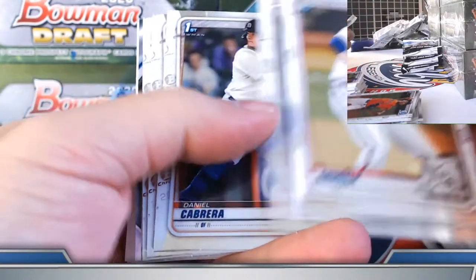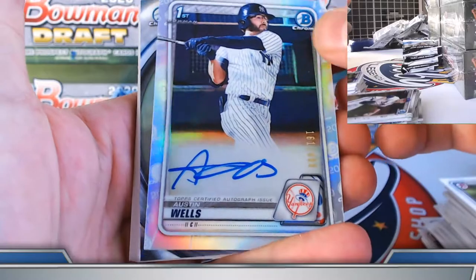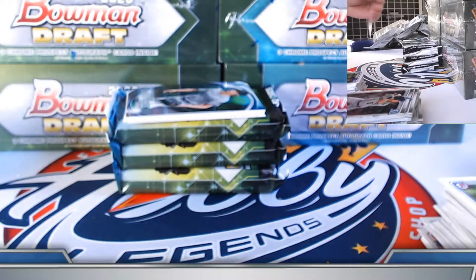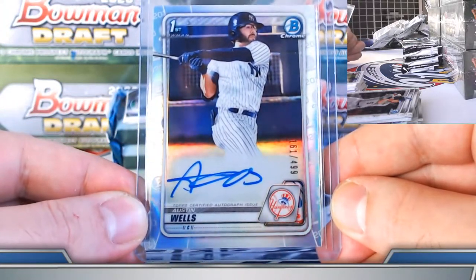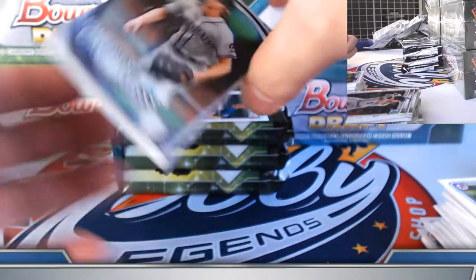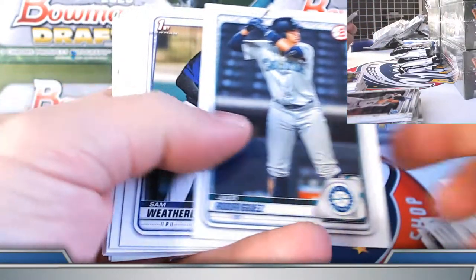Nicholas and Goss on the refractors. Refractor autograph — there we go — Austin Wells. Looking back to yesterday, we were kind of light on him. I think we got a base out of them. Refractor 161 out of 499 on this one. So three numbered autographs in this box: gold wave Jarvis, blue Detmers, and refractor Austin Wells.